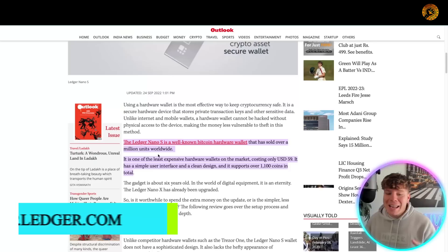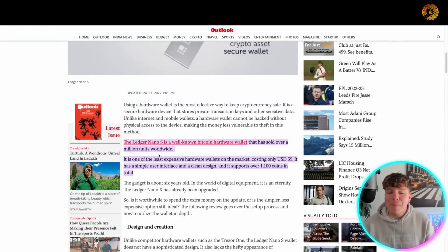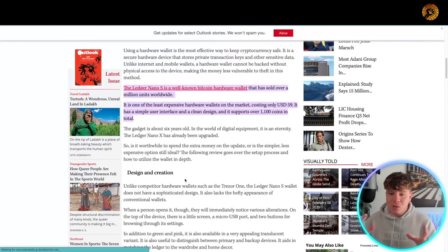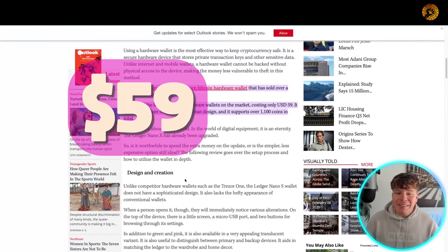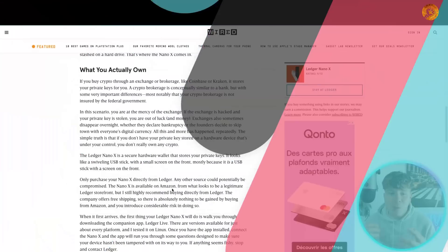Starting off with the Ledger Nano S — a well-known Bitcoin hardware wallet that has sold over a million units worldwide. It's one of the least expensive hardware wallets on the market, costing only $59 USD. It has a simple user interface, a clean design, and supports over 1,100 coins in total.